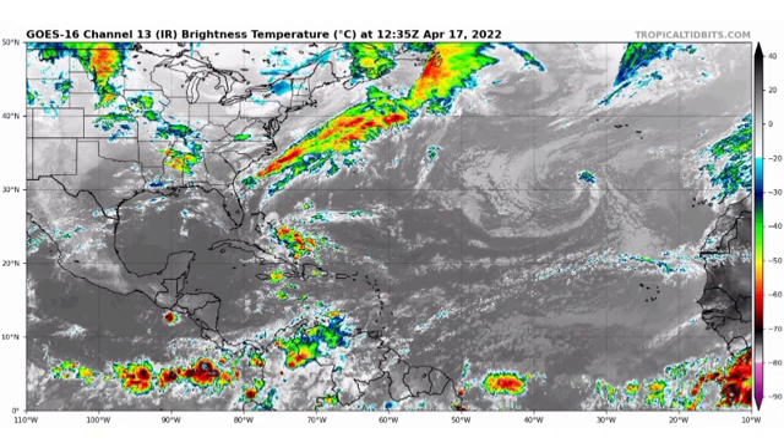Hey everyone, it's Danny — welcome to this video. Today we're going to be talking about that trough located in the vicinity of the Bahamas, whether it has the potential to still become our first tropical cyclone Alex, and how it has been affecting those areas with a lot of rainfall.